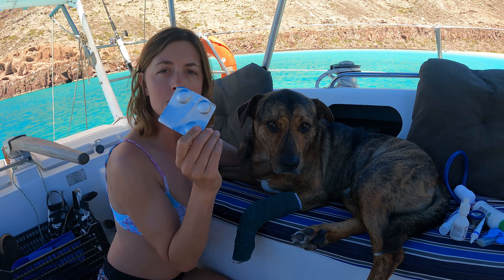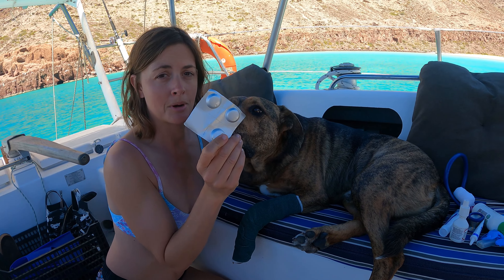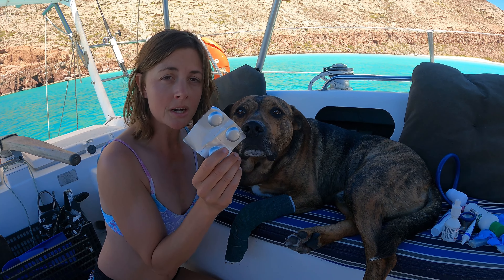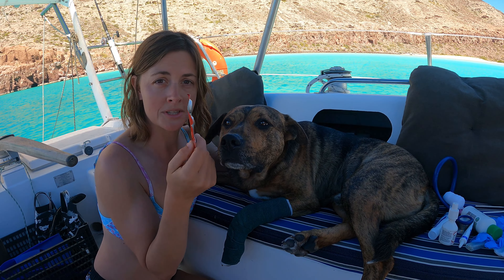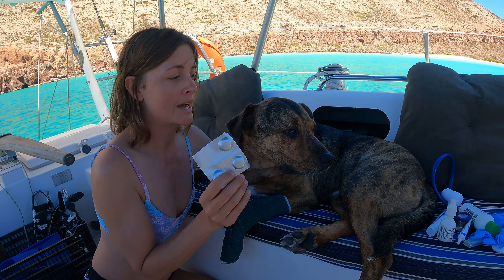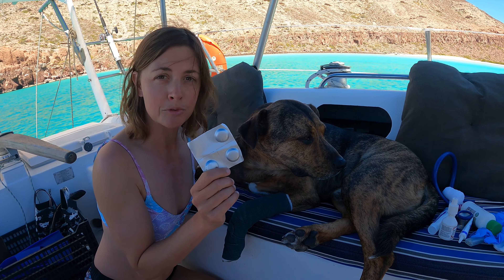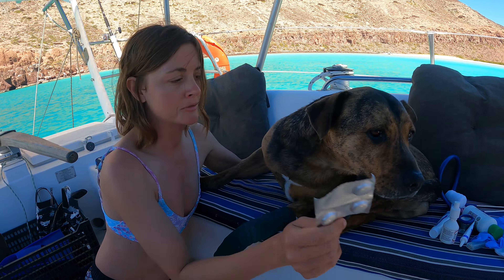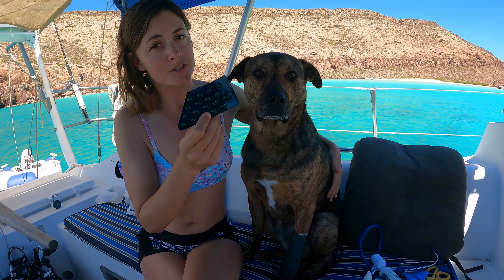Another useful thing to carry is some sort of antibiotic. I would suggest carrying at least a 10-day course of a broad-spectrum antibiotic — amoxicillin-clavulanic acid is a good example, available at your veterinarian. I highly suggest taking your dog or cat in for a checkup and talking to your veterinarian before you go cruising or on a big holiday to get all of this prepared.